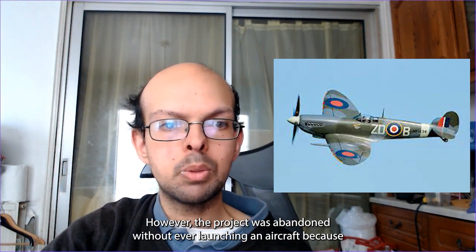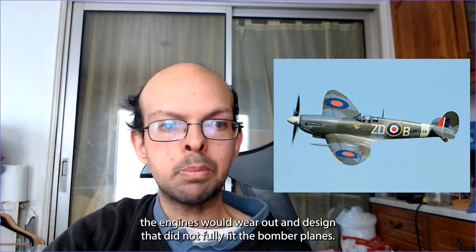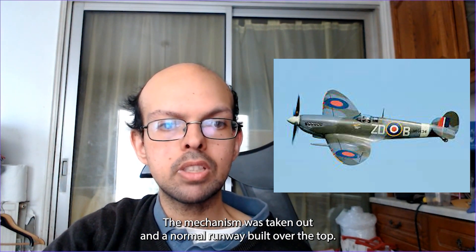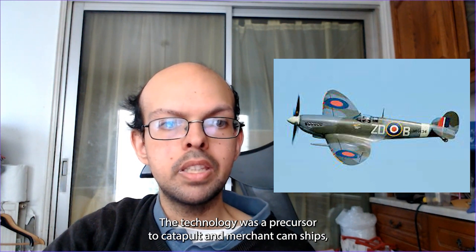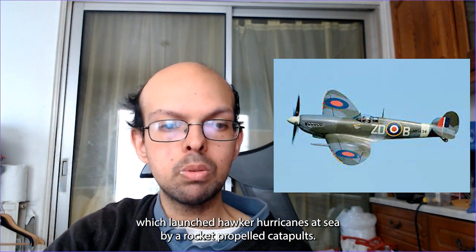However, the project was abandoned without ever launching an aircraft, because the engines would wear out and the design did not properly fit the bomber planes. The mechanism was taken out and a normal runway built over the top. The technology was a precursor to catapult-armed merchant camships, which launched Hawker Hurricanes at sea via rocket-propelled catapults.